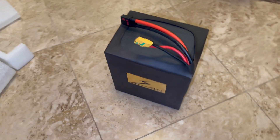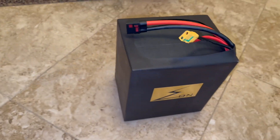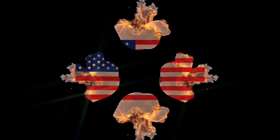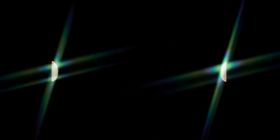It has arrived, and it is a monster. It only has the one battery logo. Oh, it's a monster!